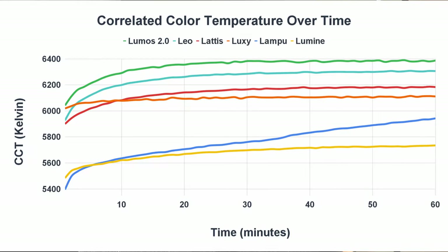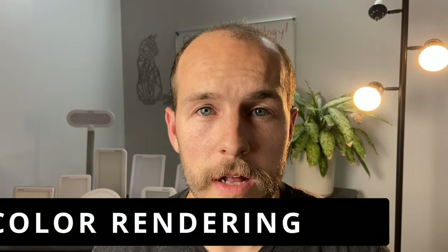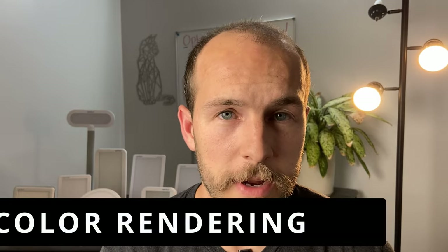I like the Happy Lights more than the Circadian Optics lamps. The Circadian Optics lamps change color temperature pretty wildly — the Lampu, for example, just keeps getting colder over the entire hour period. They're not stable like the Happy Lights are, which shows they're using lower-quality LEDs. They also have a lower color rendering index than the Happy Lights. So if you're choosing between the two, the Happy Lights are the way to go.